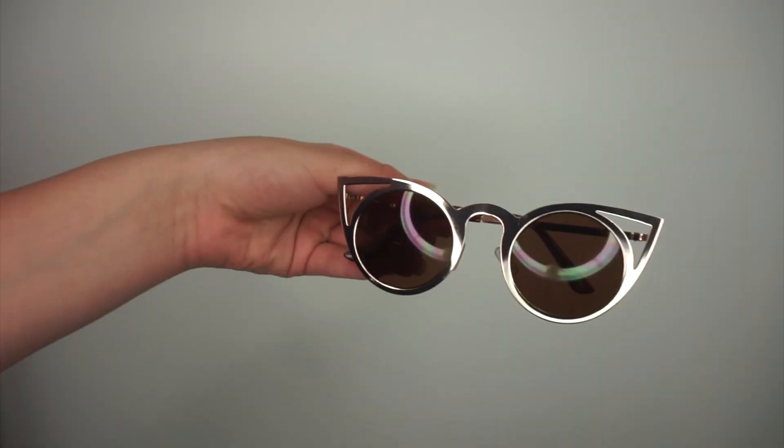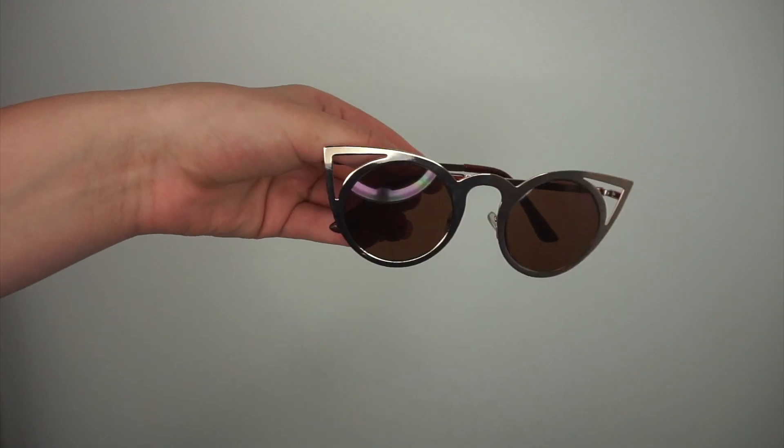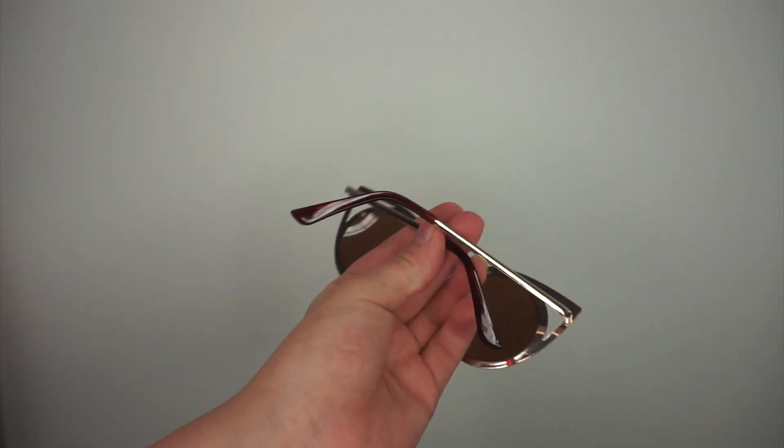I also got two accessories from Rue 21. First, I got this pair of sunglasses — they're circles with little triangles off the ends, in like a gold color. I already wore them once and I think they're super cute. The last thing I got from Rue 21 is this pair of black and white striped flip-flops.